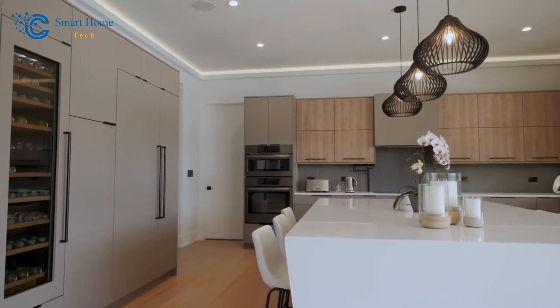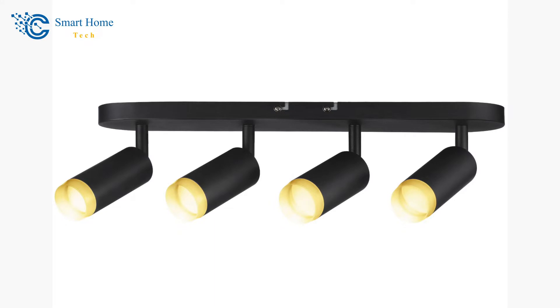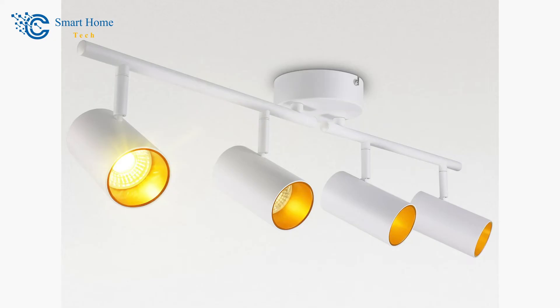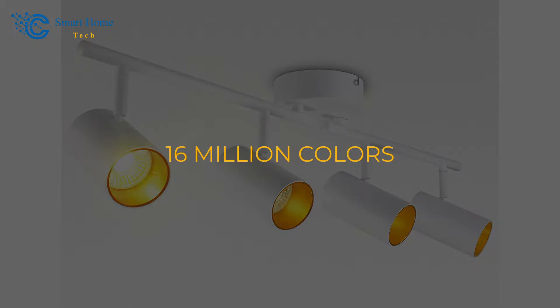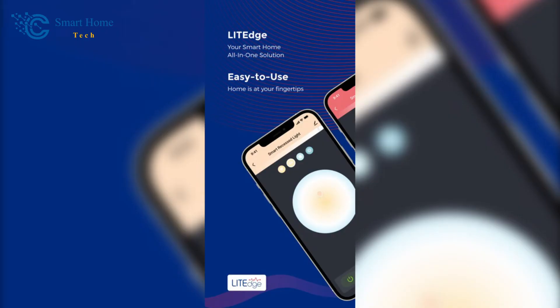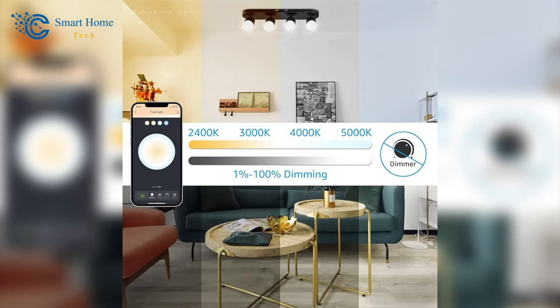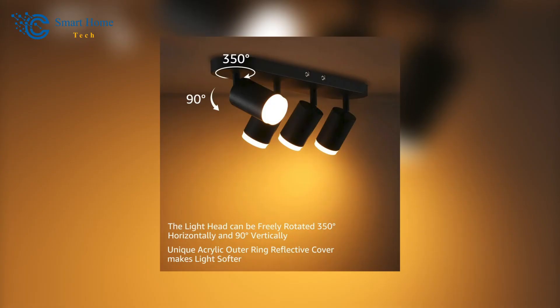The first product we have for today is the Leon Light Smart LED Track Lighting. Meet the Leon Light Smart LED Track Lighting, where innovation meets elegance. With voice control capability and an astounding palette of 16 million colors, this lighting gem sets the perfect tone for any occasion. Elevate your space with customized lighting experiences like never before. Enjoy precise control with the Light Edge app, which offers 16 million colors and adjustable brightness from 1% to 100%. The high CRI 90 Plus ensures vivid color representation, while the rotating light cap and acrylic outer ring reflector enhance lighting quality. With music sync and memory functions, you can immerse yourself in an atmosphere tailored to your mood.